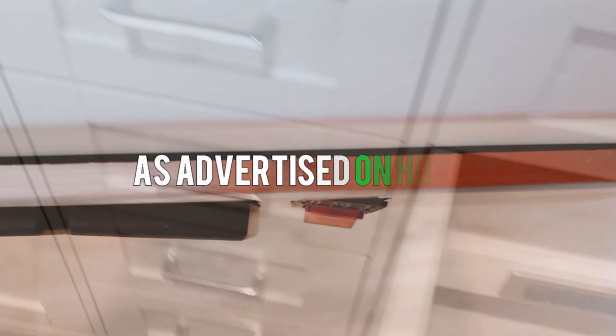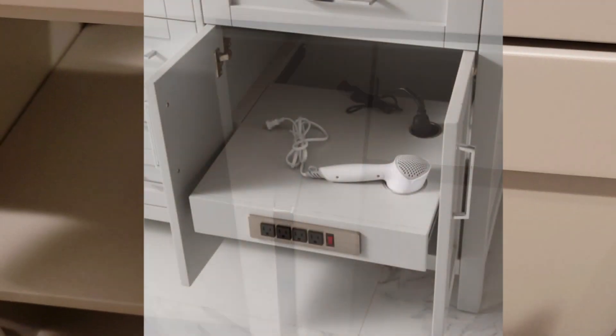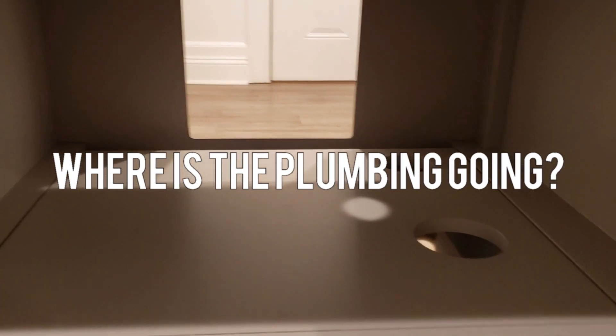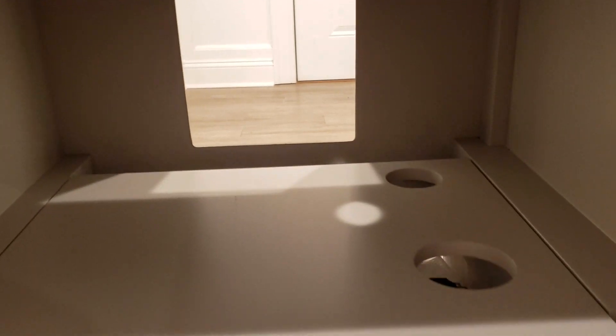You open it up and say, what is this? It's all broken coming out here. Then you start thinking about the plumbing. On the right side there's room for plumbing — beautiful — but on the other side, there's nowhere for the plumbing to go. That whole side kind of becomes obsolete.